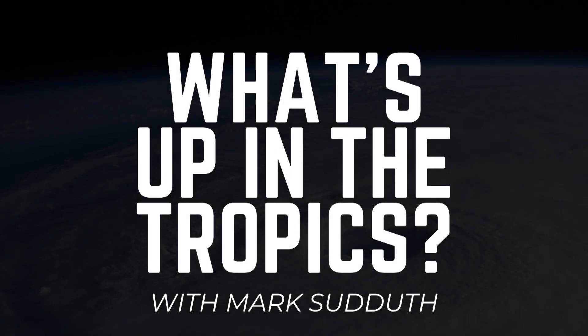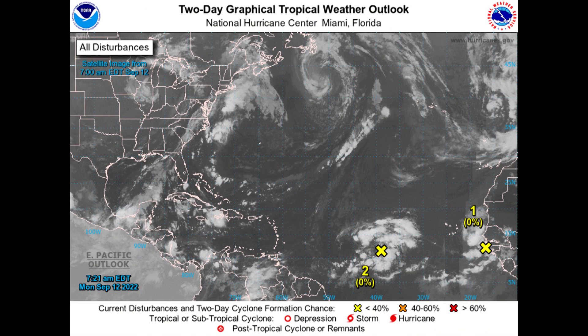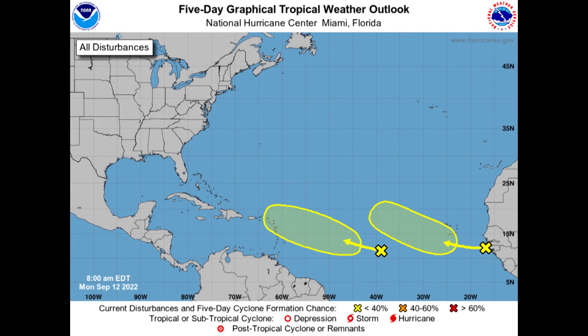Good morning. I am Mark Suddath and here's what's up in the tropics for Monday the 12th of September 2022. In the Atlantic Basin we do have a couple of areas to keep an eye on. Neither of them look too threatening at all — very low probabilities of development over the next two days. As we expand that out to the five-day outlook map, the same really low probability, and I'll show you why these two systems probably aren't going to do much as we progress through this morning update.